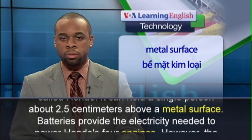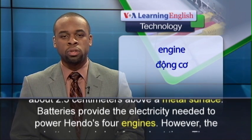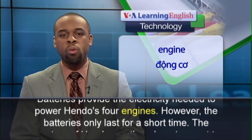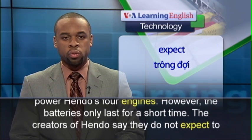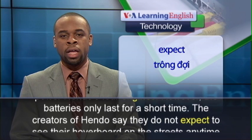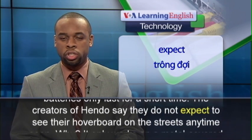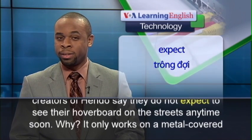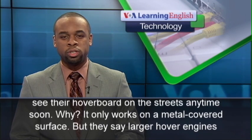Batteries provide the electricity needed to power Hendo's four engines. However, the batteries only last for a short time. The creators of Hendo say they do not expect to see their hoverboard on the streets anytime soon — it only works on a metal-covered surface.